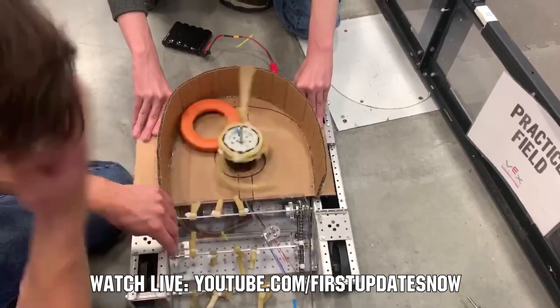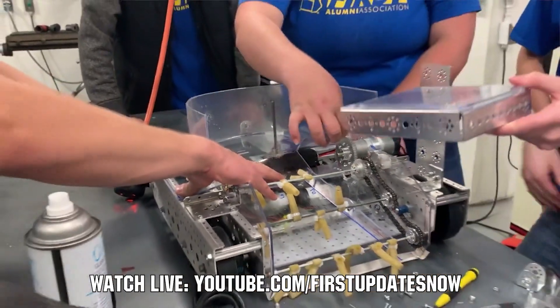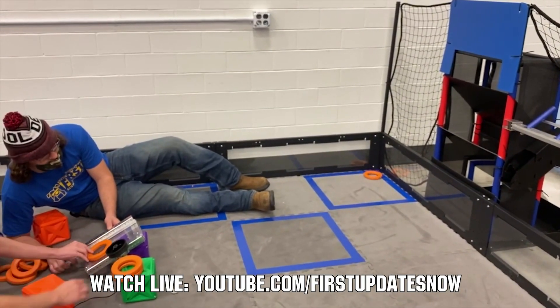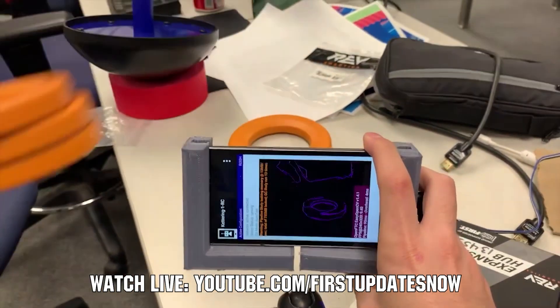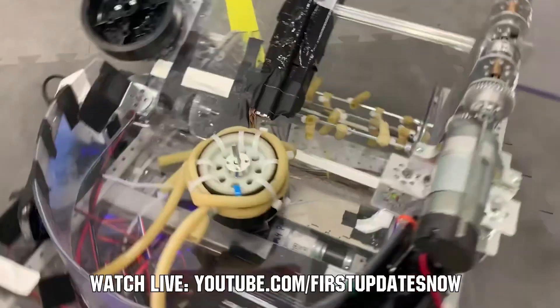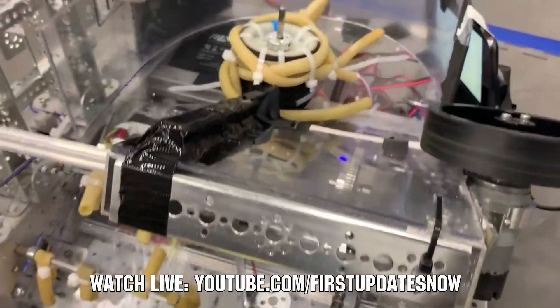Hey FTC fans, are you ready for Freight Frenzy? Join us after kickoff live all weekend, September 18th and 19th, as we'll be out at Kettering University for the Bulldogs Robot in 30 Hours at youtube.com/firstupdatesnow. You'll get detailed breakdowns of game elements, the field, and prototyping and testing of robot components and assemblies. Watch live, view short videos after, and ask questions for the Kettering team at youtube.com/firstupdatesnow.